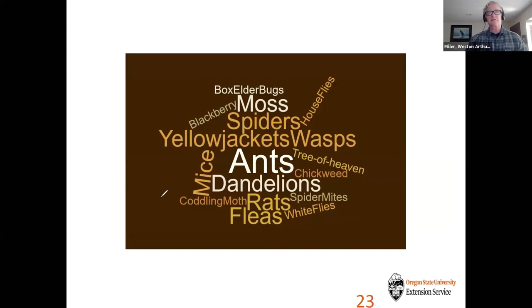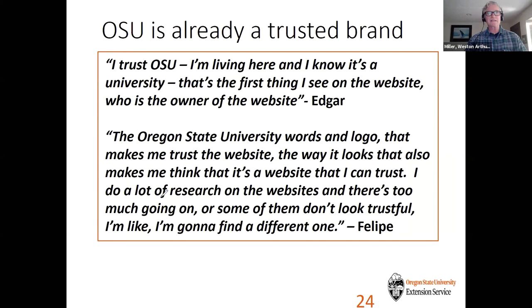Here's a word cloud of pests our audience has identified. In the Portland area or Oregon: yellow jackets, ants, dandelions, rats, fleas, white flies, codling moth, blackberry, moss, box elder bugs, house flies, tree of heaven, and chickweed are among the pests people deal with. Another really interesting finding from user testing is that OSU is already a trusted brand. One participant said: 'I trust OSU. I'm living here and I know it's a university. That's the first thing I see on the website — who is the owner?' The words and logo make people trust the website.